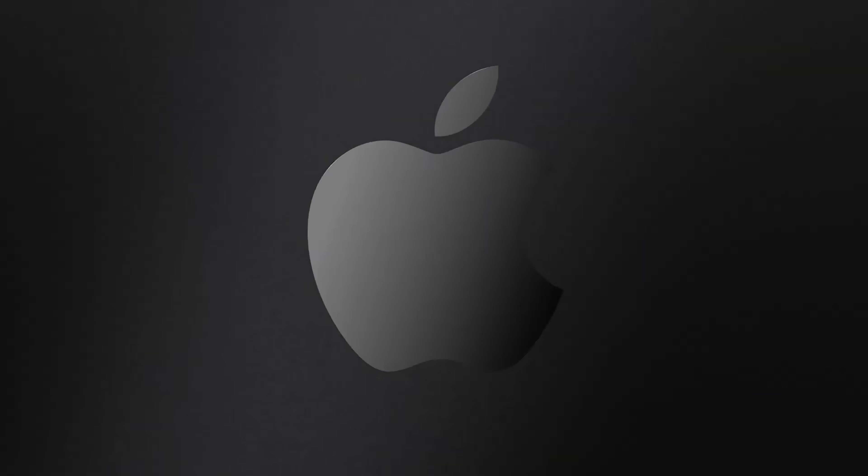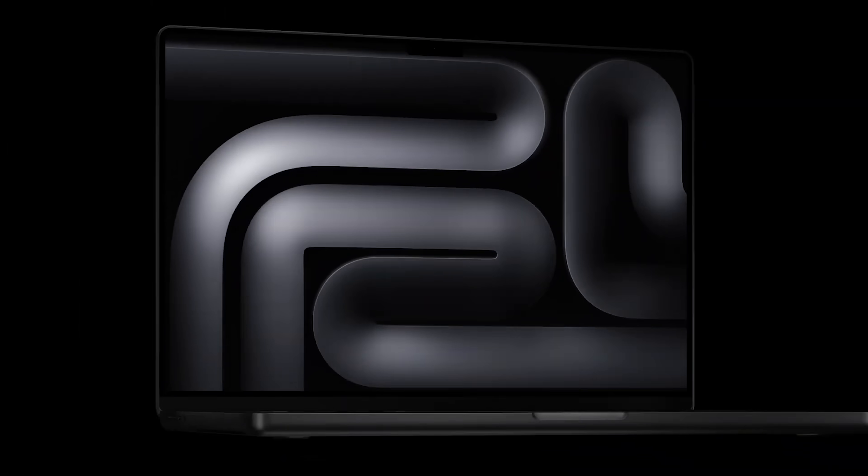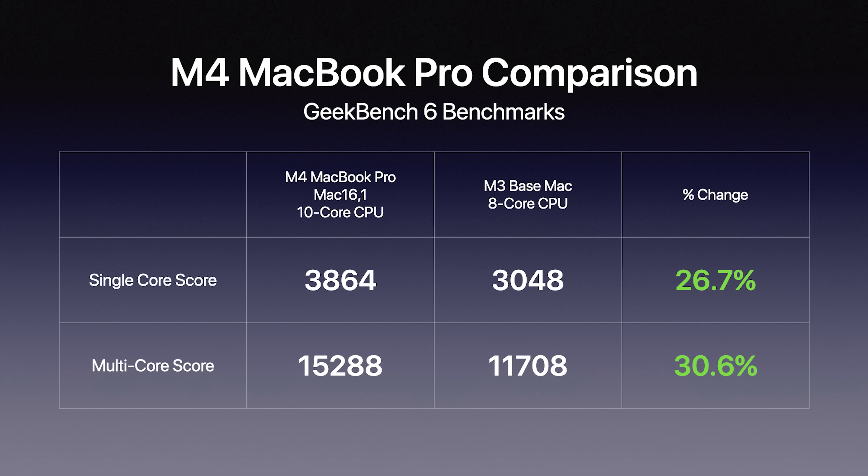Comparing the new M4 MacBook Pro with a 10-core CPU against a base model M3 Mac with an 8-core CPU: single-core score performance is up 26.7% and multi-core score performance is up 30.6%. Apple had claimed the M4 iPad Pro was at least 25% faster than the M3, and this looks like it holds true for the M4 Mac as well.